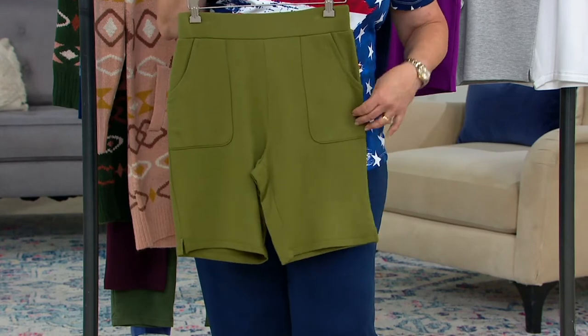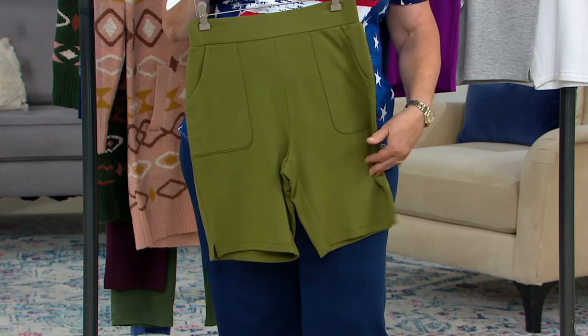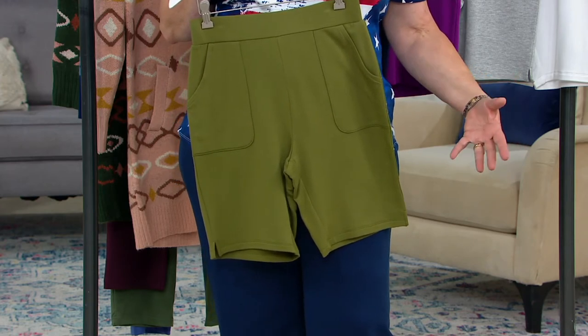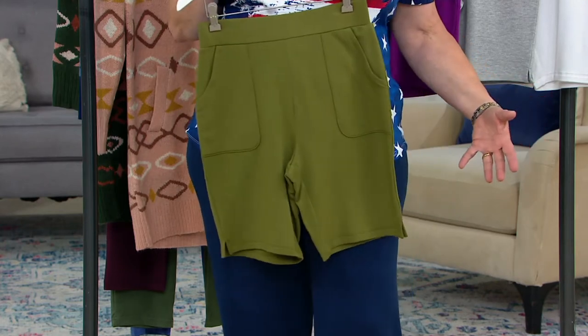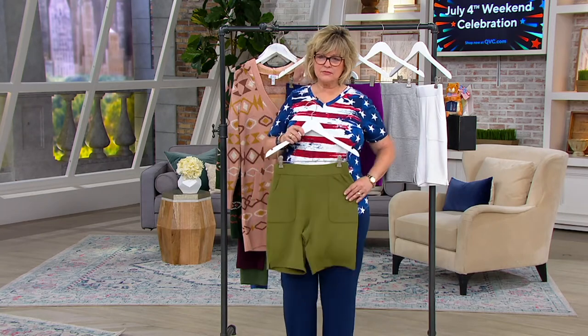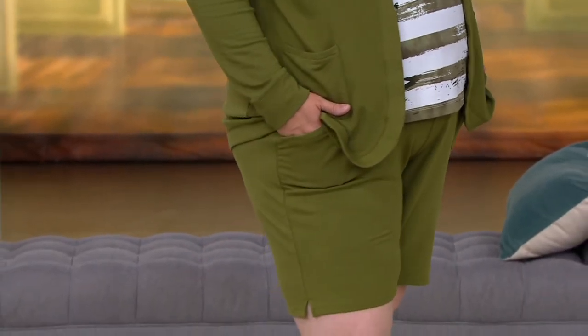We can't forget to talk about the leg shape, because in shorts that's almost even more important than in long pants. Some shorts are so shapeless and ginormous — your legs look like little sticks hanging out of them. We always do a great leg shape on our shorts — follows the lines of your body with wearing ease without being a big flared short. You can see on Pam there how gorgeous these are. She's got the matching cardigan — she's like the head of the line of the Olive Club meeting!